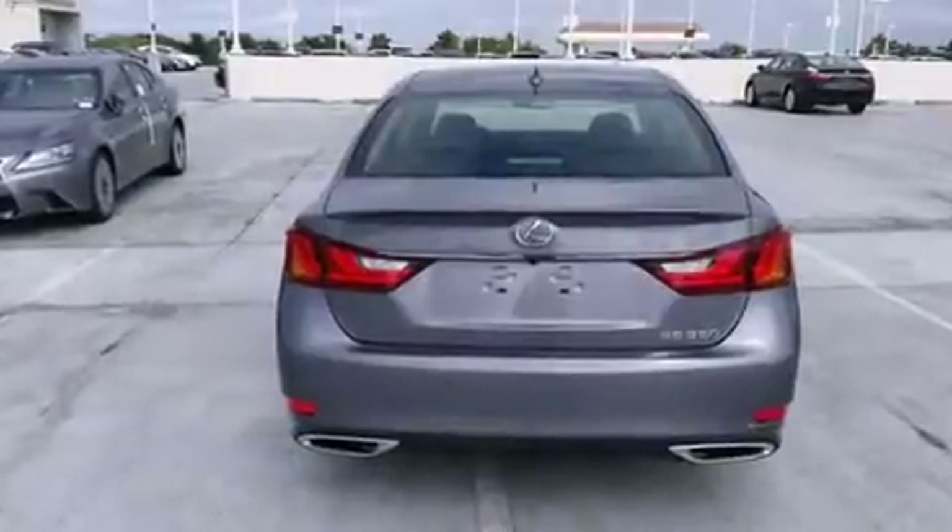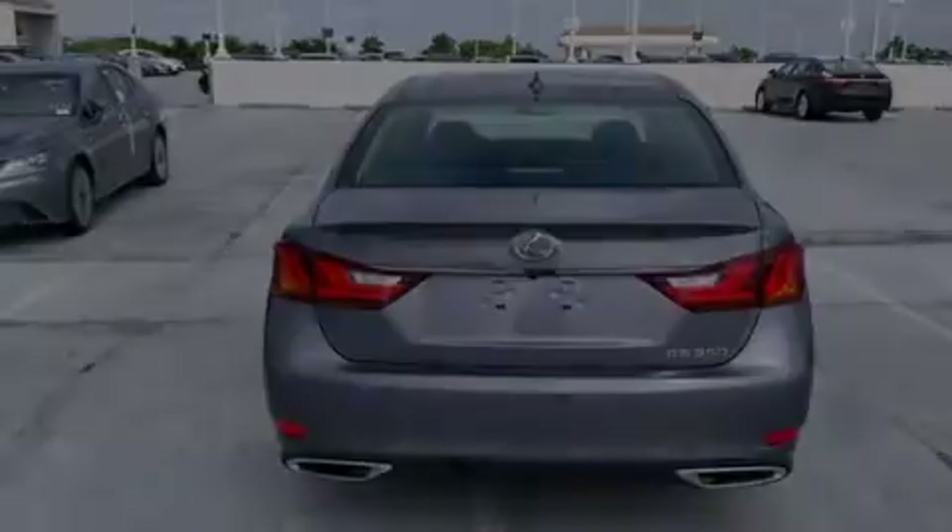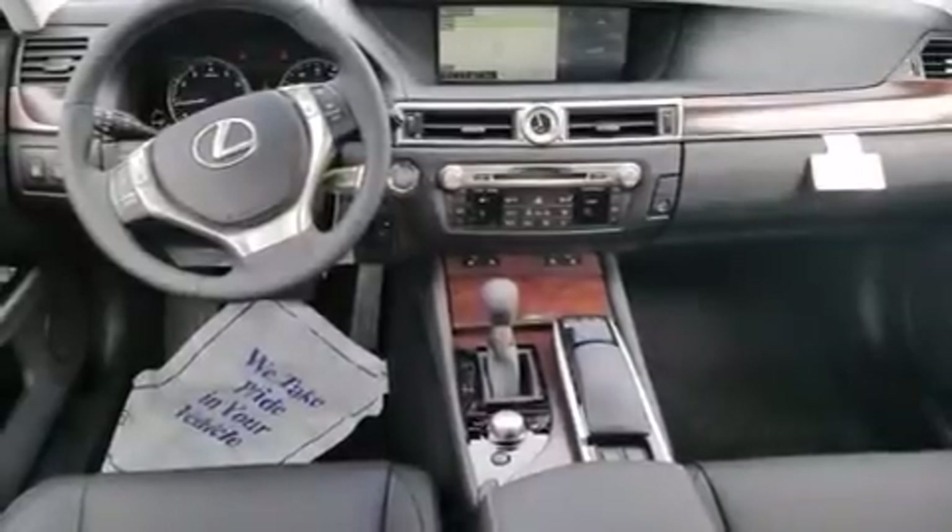Full power accessories, intuitive parking assist, and a sunroof that enables you to fill the cabin with fresh air at the push of a button.